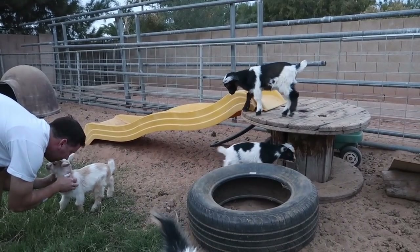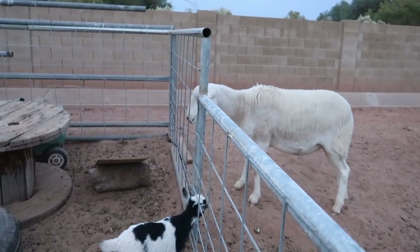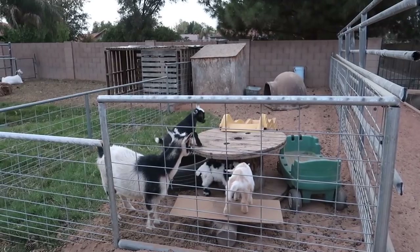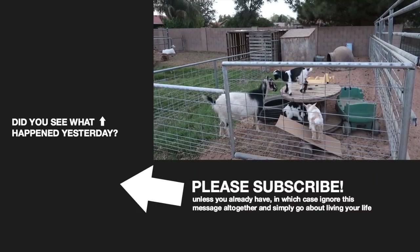Hey, wondering what these big lambs are doing. All right goodies — time for bed.